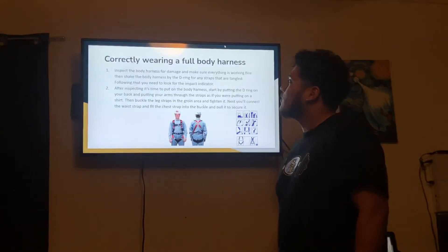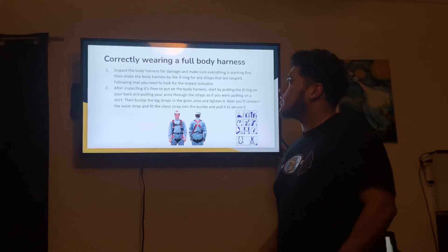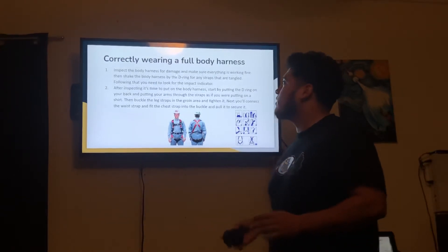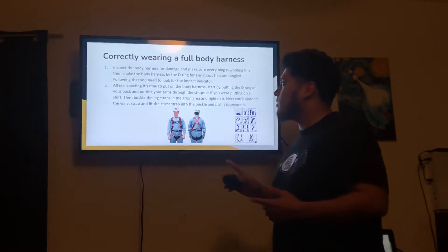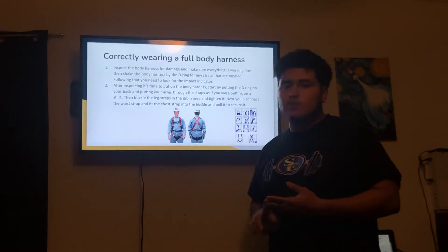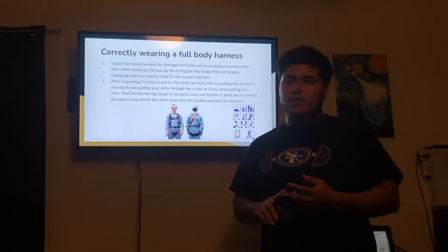Next, correctly wearing a full body harness. First, you inspect the body harness for damage and make sure everything is working right. This consists of checking the straps and buckles to make sure they work right. When in doubt, throw it out. If it has a tear, throw it out.